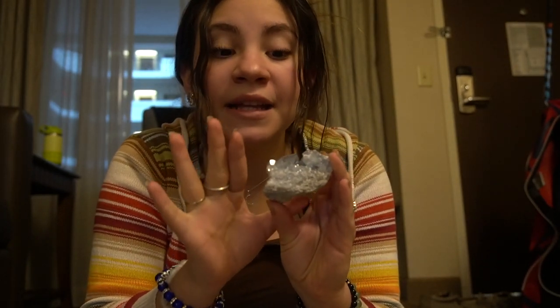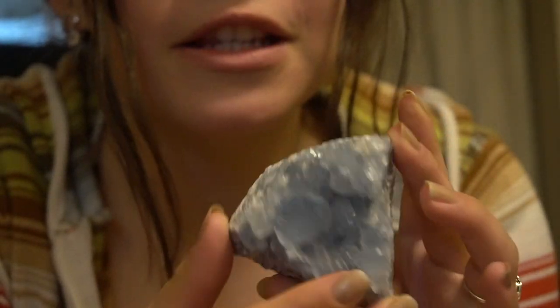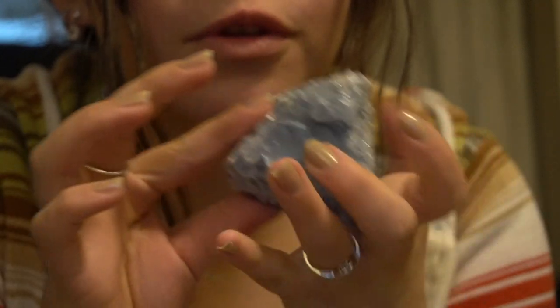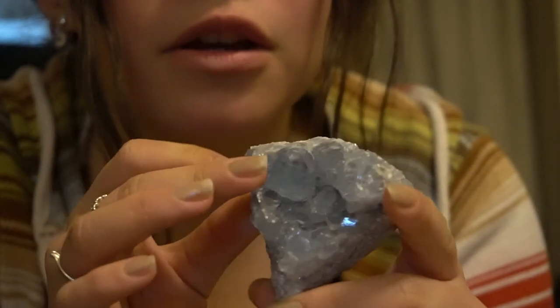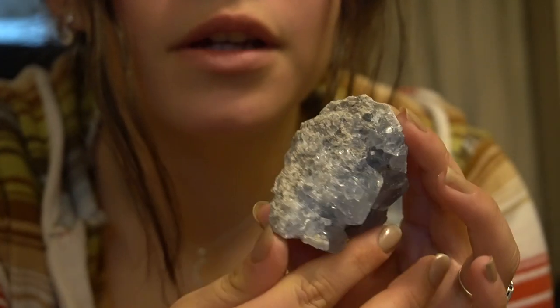My boyfriend picked out a beautiful piece of celestite. I love celestite but I already have one in my collection. The shape is perfect for your palm — it's adorable. I love the color and how calming it is. Celestite really helps me connect to the angelic realm.